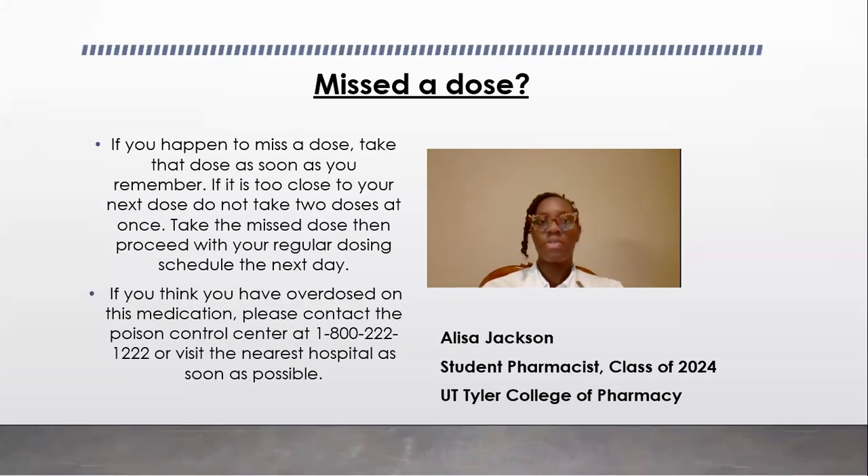Missed a dose. What should you do if you miss a dose? If you happen to miss a dose, take that dose as soon as you remember. If it is too close to your next dose, please do not take two doses at once. Take the missed dose, then proceed with your regular dosing schedule the following day.